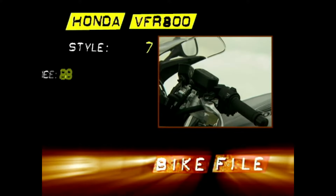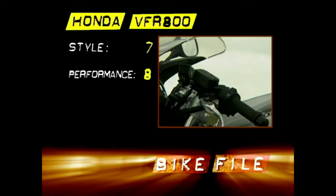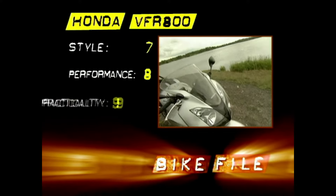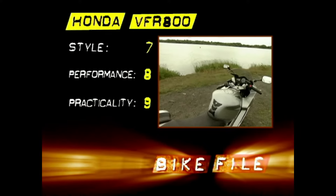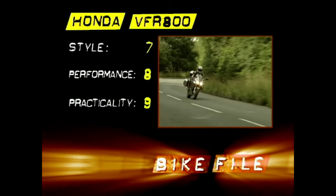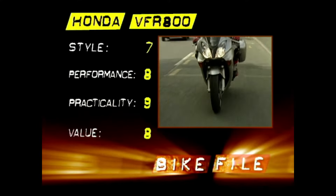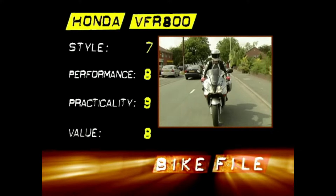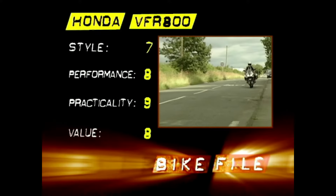Styling: 7 out of 10 — best looking VFR ever. Performance: 8 out of 10 — doesn't excel anywhere but is good everywhere. Practicality: 9 out of 10 — it's well made, built to last, and will handle just about anything you want to do. Value: 8 out of 10 — just a shade under 8 grand; it's not a cheap motorcycle but you do get a lot of bike for your money.